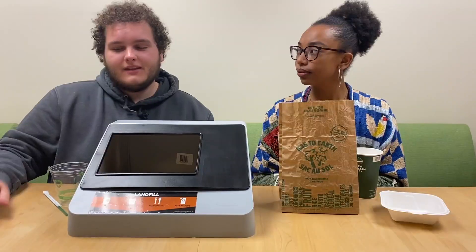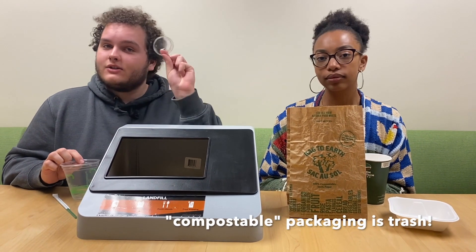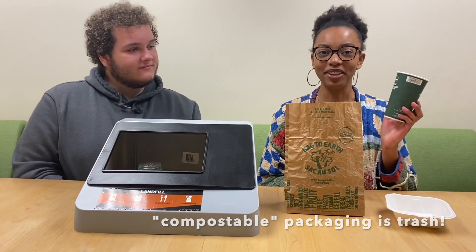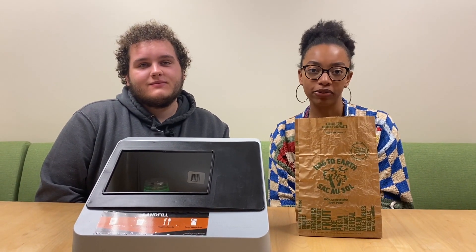What goes in the trash? Some materials that used to be compostable are now no longer, like sauce ramekins, cups, straws, coffee cups, and to-go containers. This is because of recent changes in our compost provider. When in doubt, throw it out.